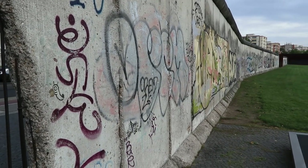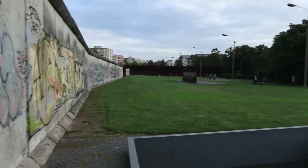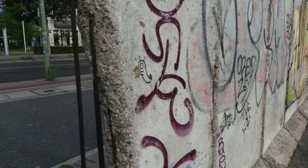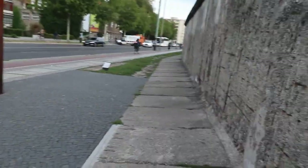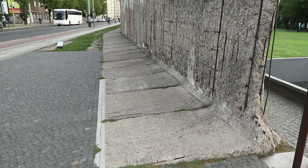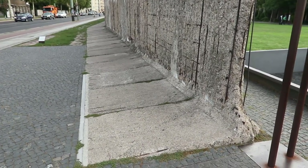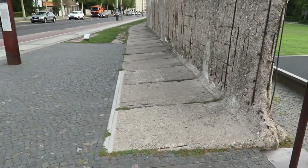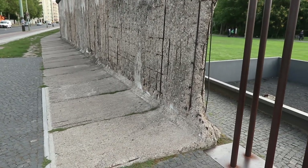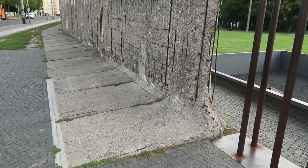This graffiti was obviously added after the wall came down because it's inside the no man's land. The reason I know it wasn't turned around is because on this side you can see the L-shape of the wall, and that was always on the eastern side — because if a truck came to crash through, the weight of the truck would stop the wall from tipping over. They actually tested this with a T-34 tank and could not get through — that's how well designed it was.